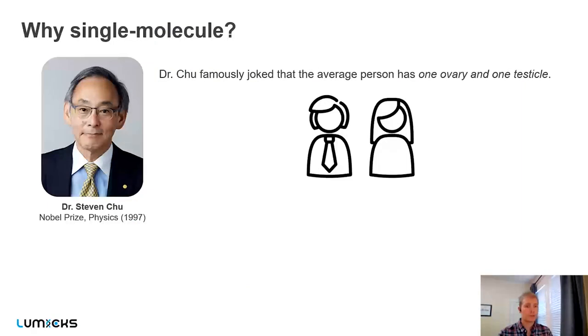To begin discussing why single-molecule research, I want to start with an example from Dr. Stephen Chu, who has a Nobel Prize in physics in some of the fields we'll be talking about today. Dr. Chu famously joked that the average person, if you look at the world as a whole, has just one ovary and one testicle — which is an absurd claim when you look at the individual level.